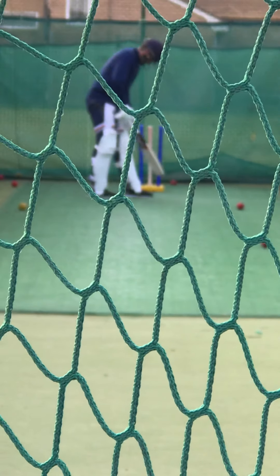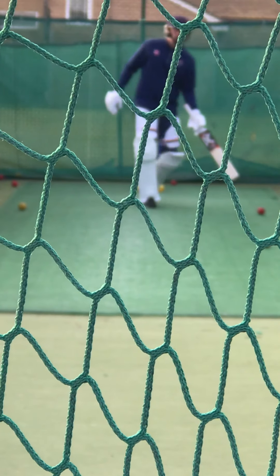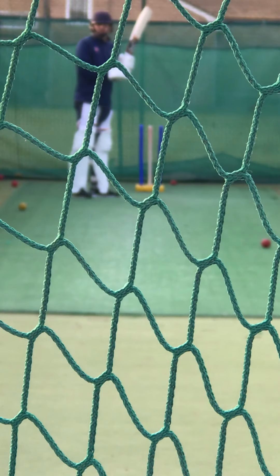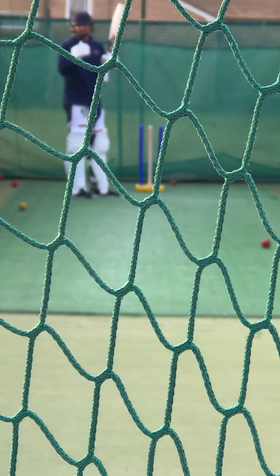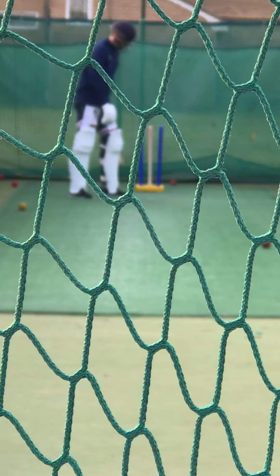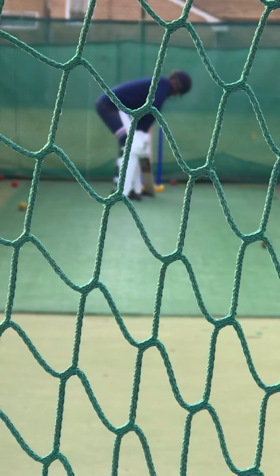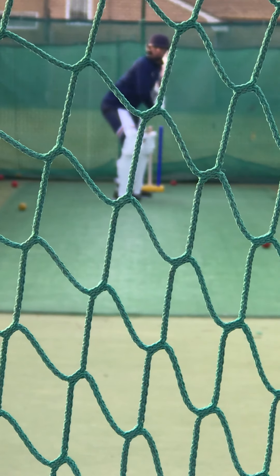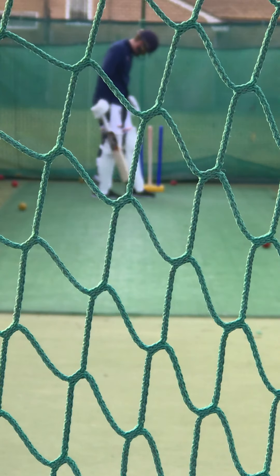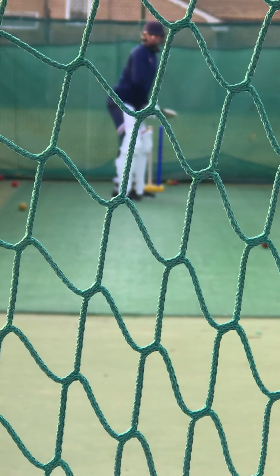Mate, if you're going for it, if he's just behind square you should be looking for one every ball. Shot, Mary! That's Rollo's, that one.